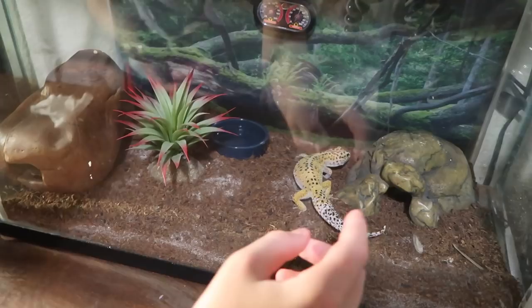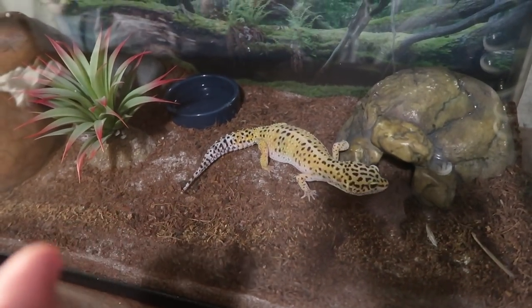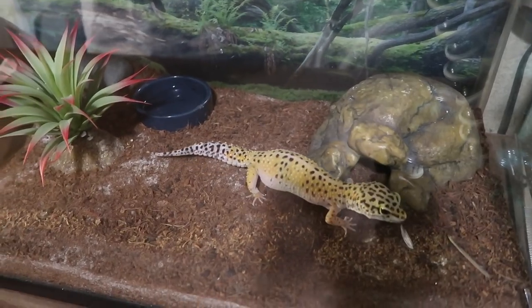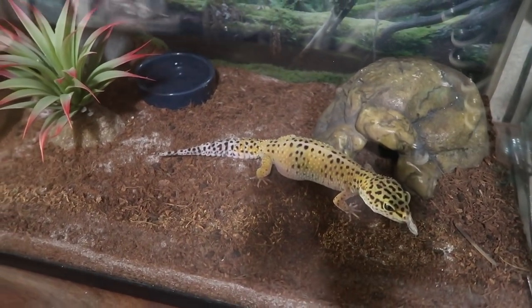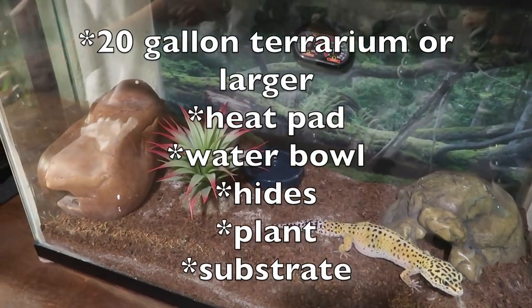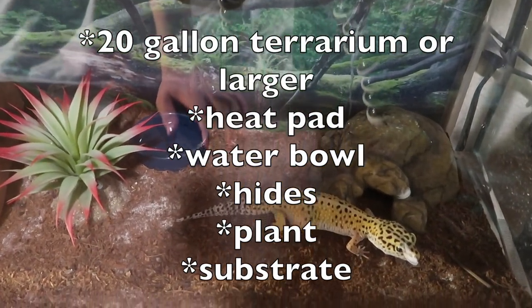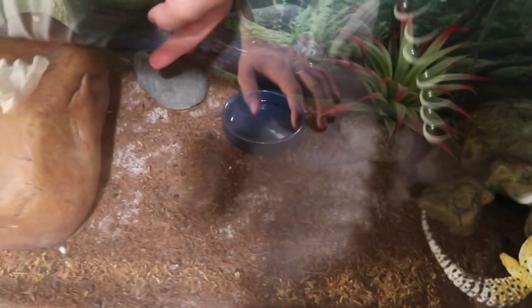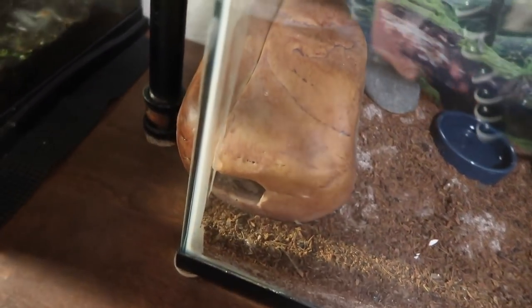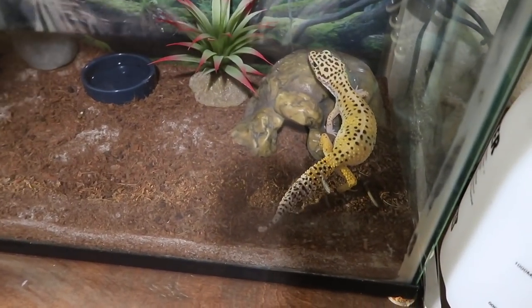This is his hot hide. I don't use a heat light — you're not really supposed to. I use a heat pad; you definitely want a heat pad more than a heat light unless you're in a really cold environment. You have to have a heat pad because it helps them digest their food. This is probably the smallest cage I'd ever use — I'm pretty sure it's a 20-gallon. There's a water bowl and a rock to help them shed, plus a cooler hide.